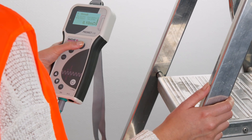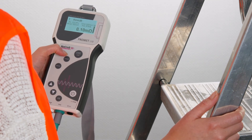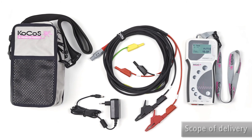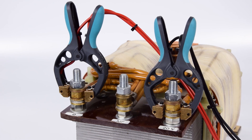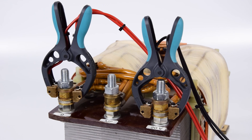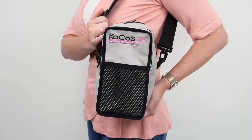Battery operation ensures high flexibility and maneuverability without the bother of a mains connection. PROMET L10 comes complete with a full set of accessories encompassing the required measuring leads with current and voltage clips. Optional Kelvin clamps simplify connection and prevent measuring errors. The padded wraparound bag allows easy and safe transport.